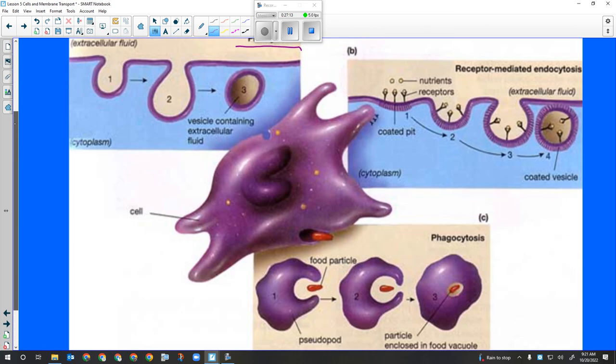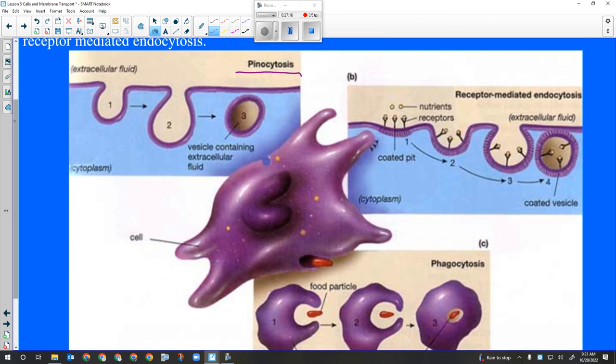The last type is receptor-mediated endocytosis. Receptors on the surface of the membrane are like little antenna-like structures. When they are triggered - when the signal they're supposed to receive lands on them - the cell will engulf the signal. Because hormones are fairly large proteins, they can't force their way through the membrane, they have to be engulfed. When engulfed along with their receptors, they quickly move through the cell to wherever they are needed.